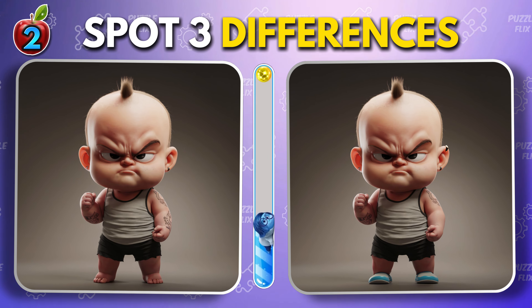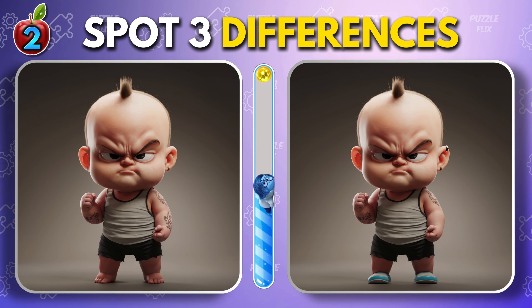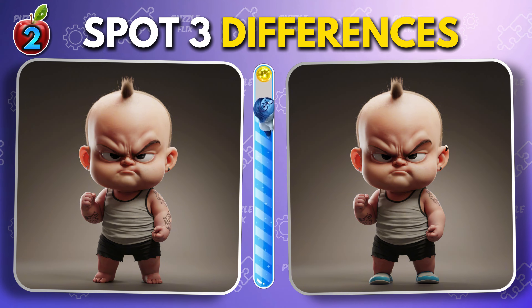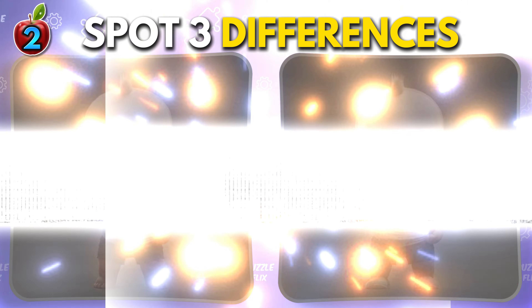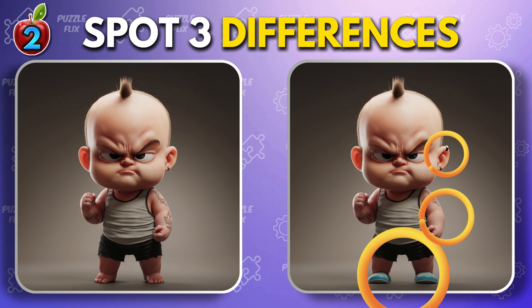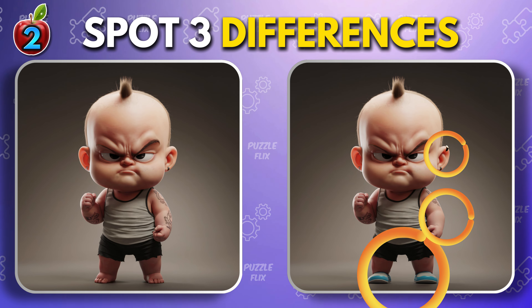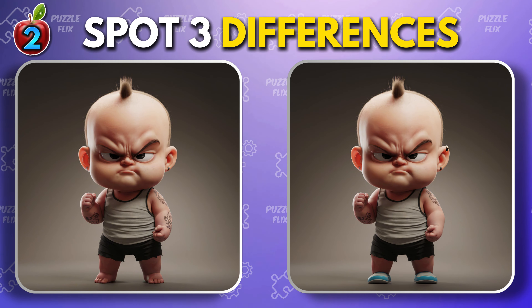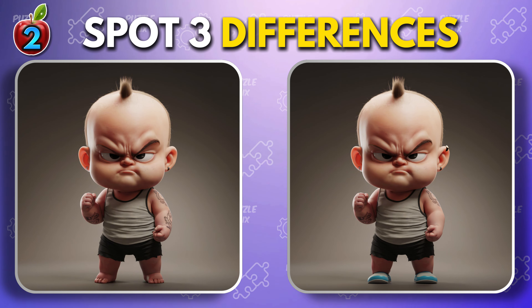Cute baby. Wow. That was fun. Did you catch them all?